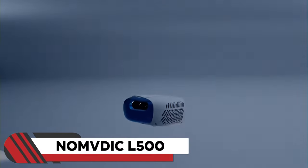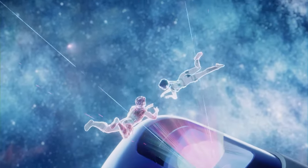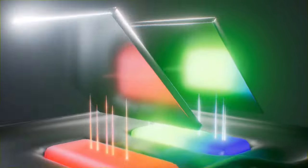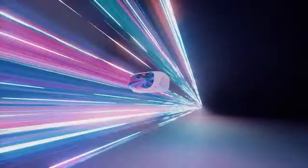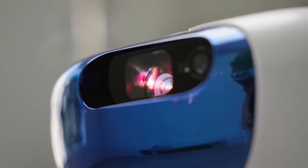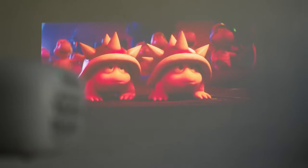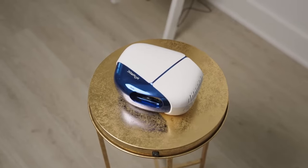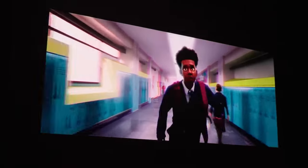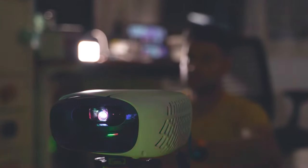2. NOMVDIC L500. Introducing the NOMVDIC L500, the world's smallest RGB triple laser projector. Packed with power, this portable marvel employs red, green, and blue lasers to paint a vivid color palette. Perfect for grand venues and outdoor spectacles, it boasts a dazzling 2500 lumens brightness, ensuring crystal clear visuals in any lighting. The L500's laser technology promises over 20,000 hours of brilliance while remaining dustproof. This projector will transform any space into a vibrant light canvas, making it an unrivaled choice for fun and entertainment.